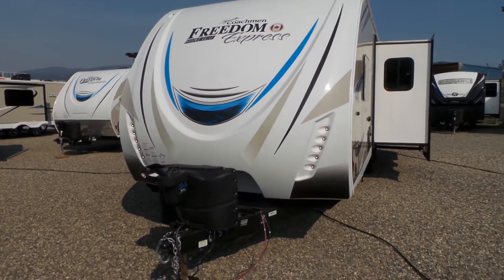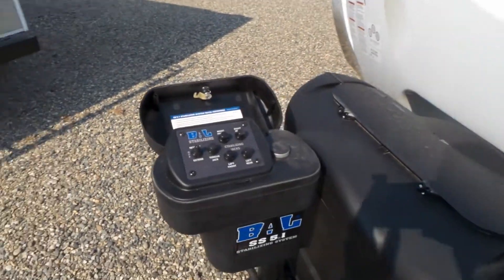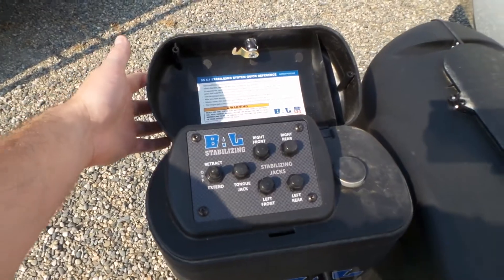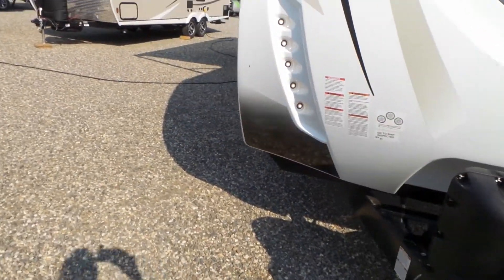A couple things to note here: the front fiberglass cap with the LED lights. You do have power tongue jack and power stabilizers, all located at the front here. You can lock that up so nobody can play with those when you're set up.